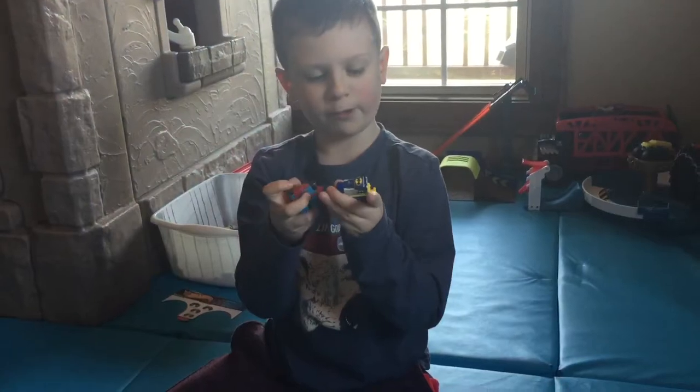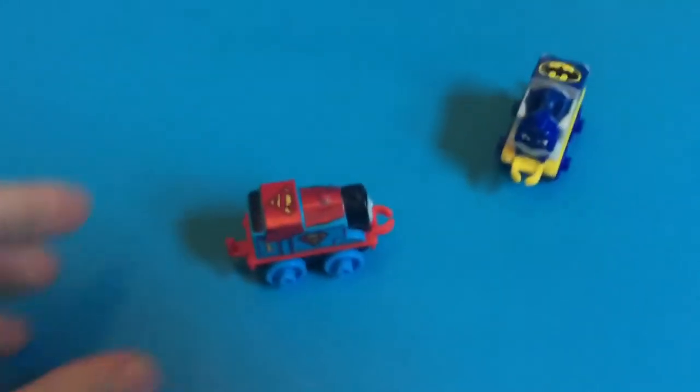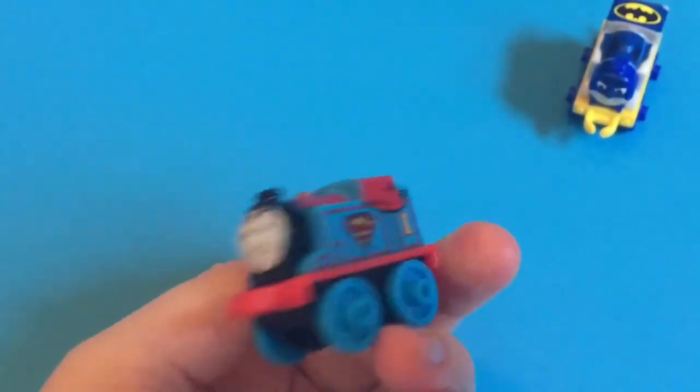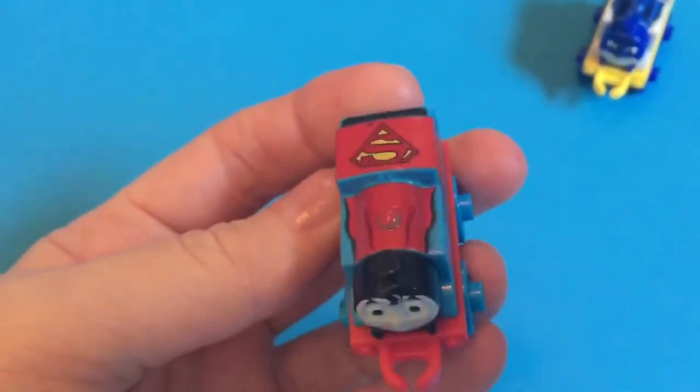Dots Thomas. Here we have the superheroes: Batman Thomas and Superman Thomas. There's a movie coming out which is called Batman Vs Superman. Yes!